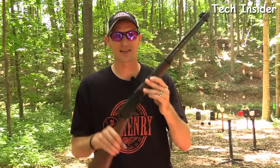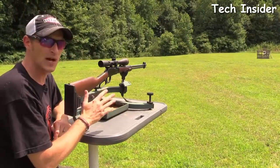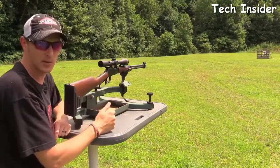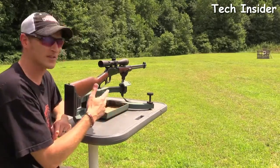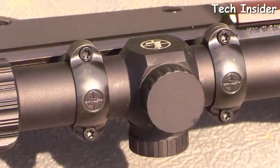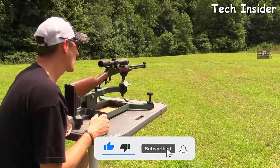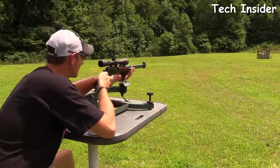On the rifle range with a target set up at 50 yards, we're testing the H001's grouping with Federal Match ammunition. A Leupold Freedom Rimfire 3-9x40 scope is mounted using Leupold rings, which are available at the Henry Pride website. Let's see what kind of grouping we can get out of the H001 at 50 yards.